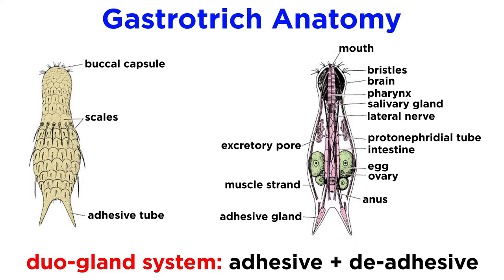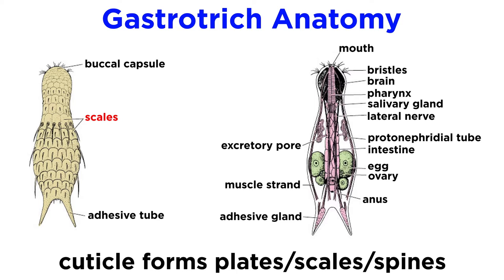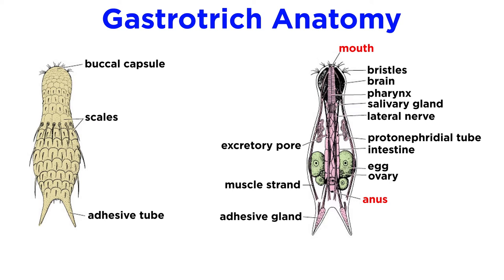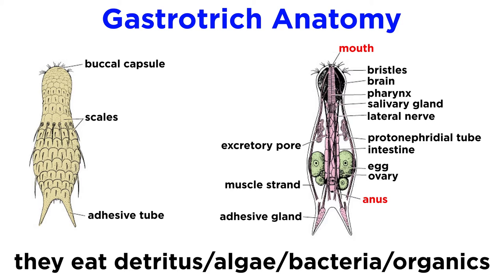In addition, gastrotricha have a well-developed cuticle that may form plates, scales, and spines, though it does not contain chitin and is not molted at any time throughout their lives. They have a complete gut that begins with a terminal anterior mouth and ends with a ventral posterior anus in many species. Gastrotricha eat detritus, algae, bacteria, and other organic material, which they pump into their mouths through suction from a muscular pharynx, which has a Y-shaped or inverted Y-shaped lumen.